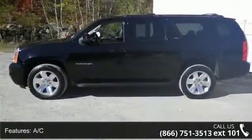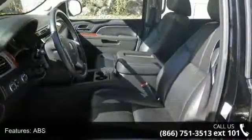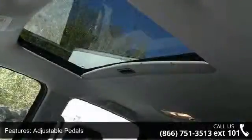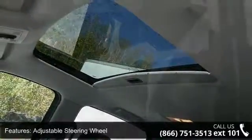This vehicle's top features include third-row seat, four-wheel disc brakes, AC, ABS, adjustable pedals, adjustable steering wheel, aluminum wheels, automatic headlights, and auxiliary audio input.